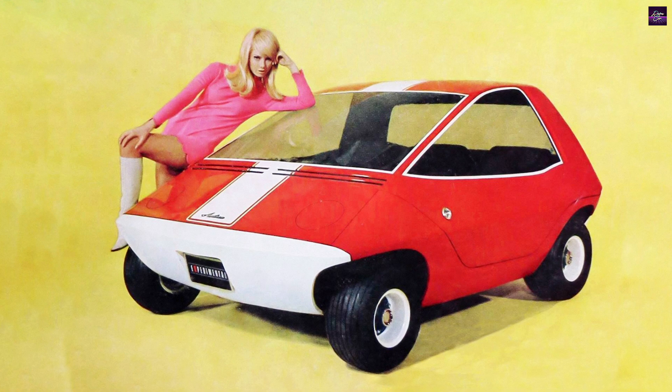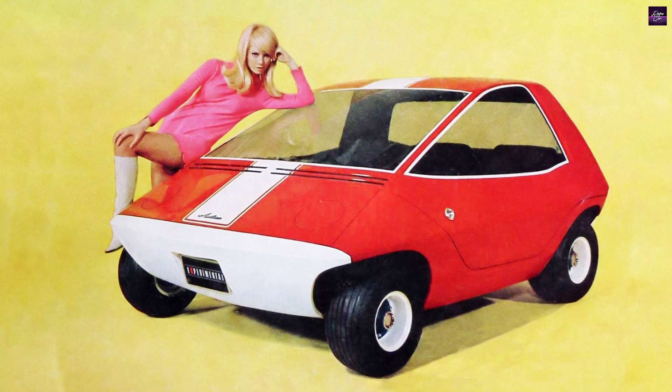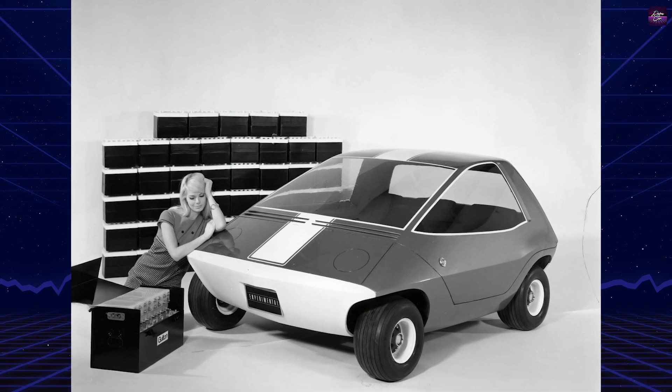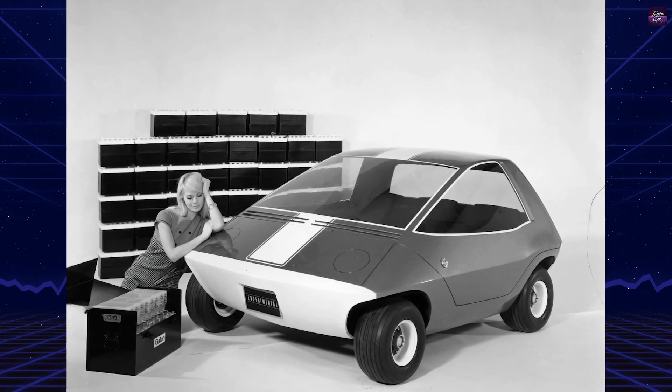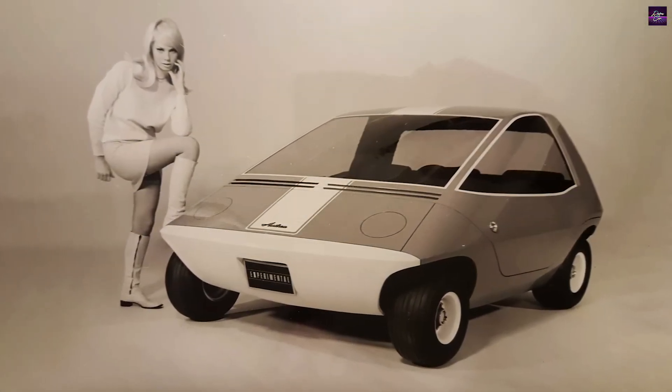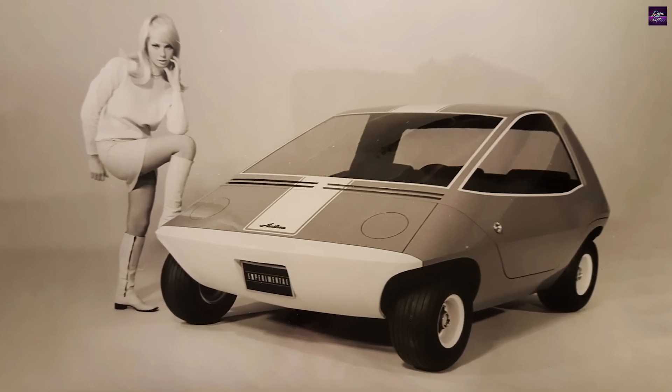Design-wise, the Amitron was a three-passenger urban vehicle with a snub-nosed design and a length of 85 inches. It featured air-filled seat cushions and a clamshell-type canopy for entry. The car's angular polygonal design was ahead of its time, resembling the later Tesla Cybertruck.